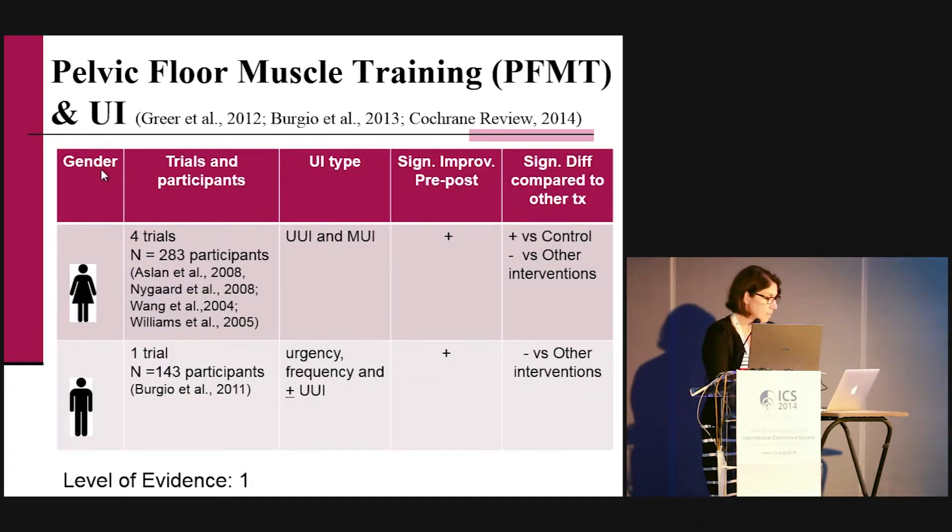The most used intervention for bladder control dysfunction is pelvic floor muscle training. Looking at the literature, there is level one evidence of treatment effectiveness to reduce urge urinary incontinence and mixed urinary incontinence. Looking at trials in women, there are four trials on urge and mixed incontinence, and pelvic floor muscle training is better than a control treatment, but not better than other interventions such as medication or other conservative management.